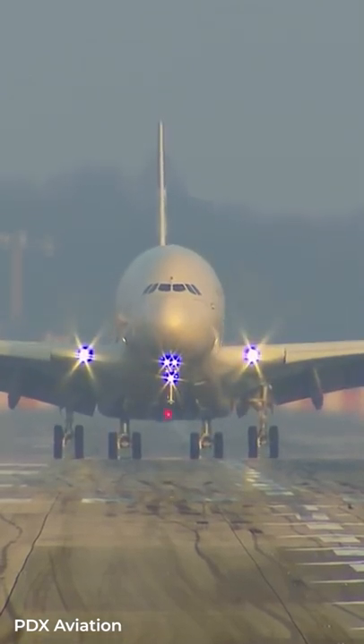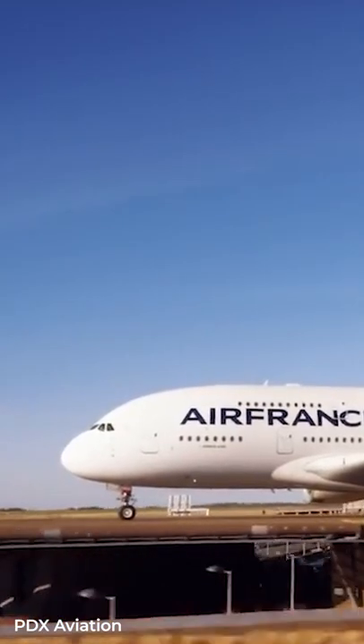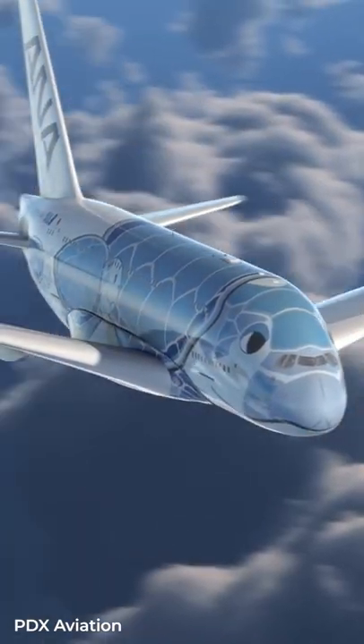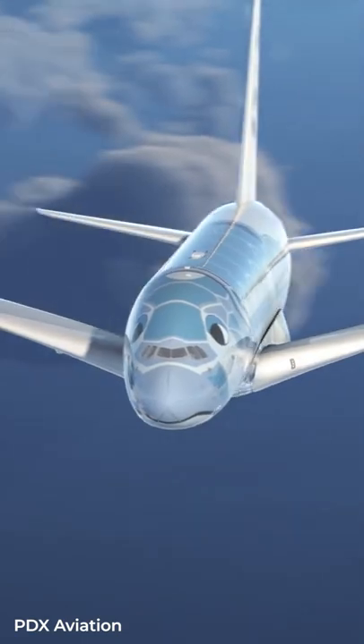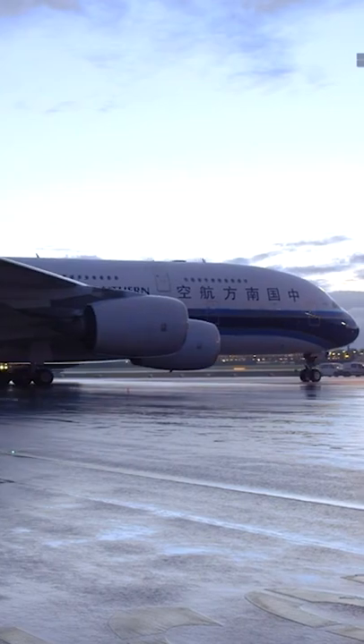Can you identify the Airbus A380? The plane has the classic Airbus features such as a rounder and bulbous nose, a horizontal lower-edge cockpit window, and a straight fuselage, which is quite distinctive compared to Boeing.